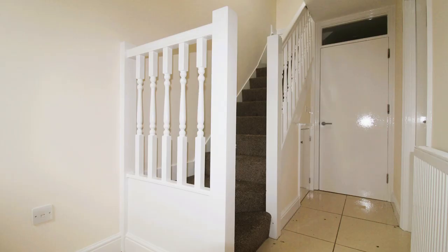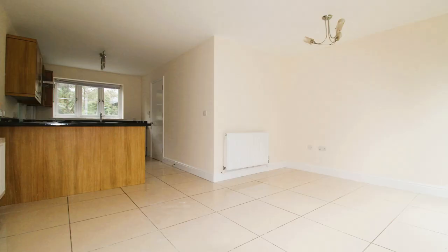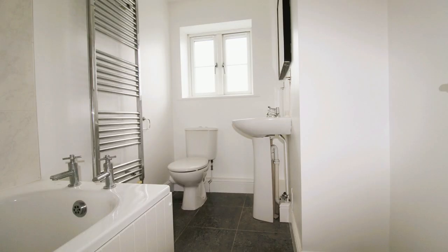You've got an entrance hall with a downstairs WC, and a lovely open plan kitchen and living room. Upstairs you've got a family bathroom and the two double bedrooms.